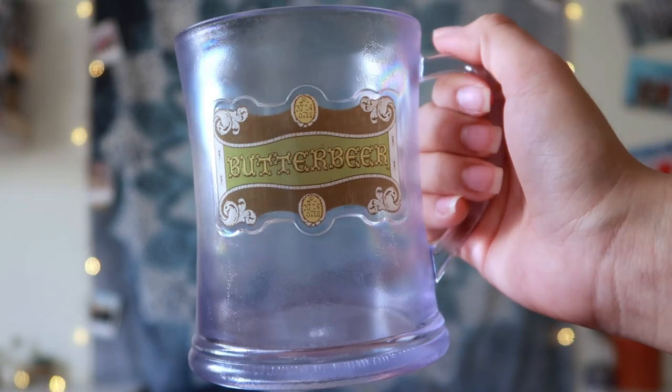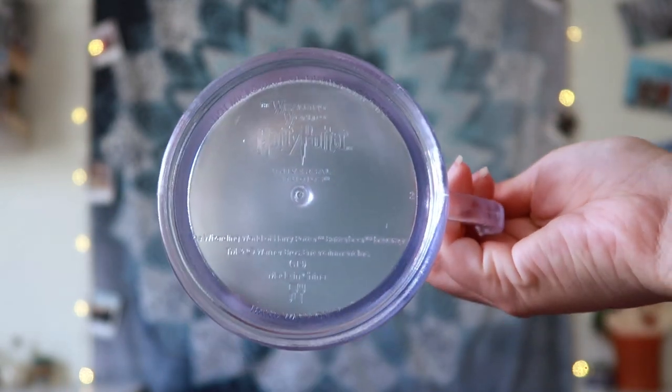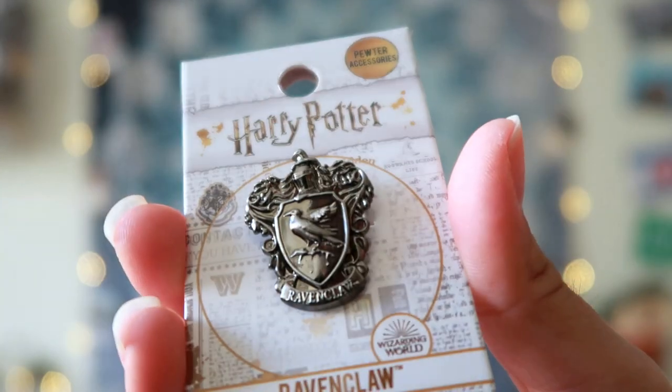Last but not least I went to the Hopping Pot to buy Butterbeer. I got myself frozen Butterbeer and I asked specifically for the souvenir mug. The team member didn't give me a receipt but I think it was around $13, so this is definitely a nice item to display. That was everything I got at the Wizarding World of Harry Potter. I know this is completely random but right in front of my hotel in Orlando there was a Walgreens and I bought this Ravenclaw pin for $3.99.